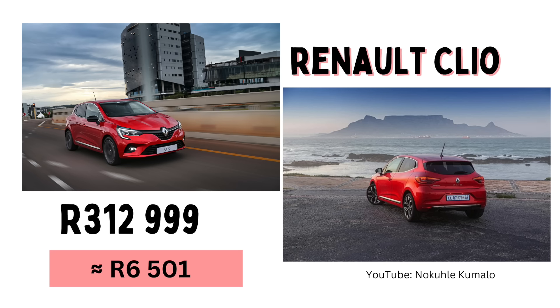The Renault Clio — my mom used to love this car; she wanted to get it in red. So naturally when I was starting my new job I thought maybe I could get one too. Little did I know how expensive they were, so obviously I did not get one.